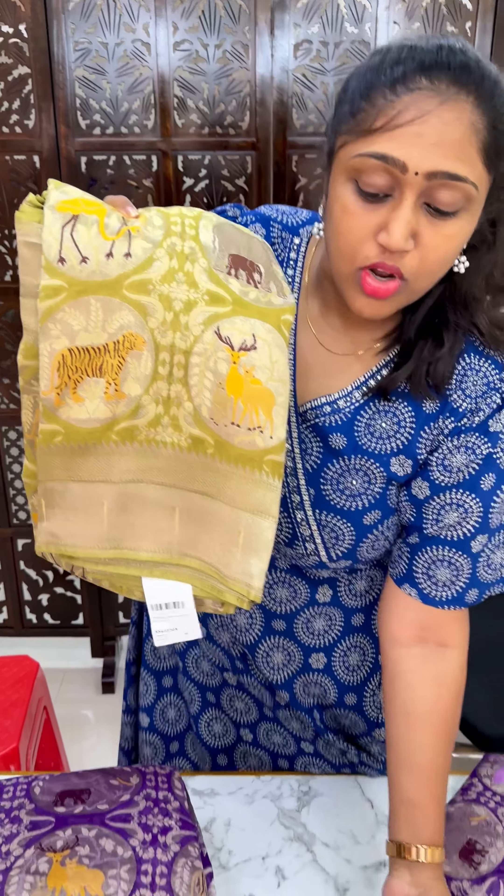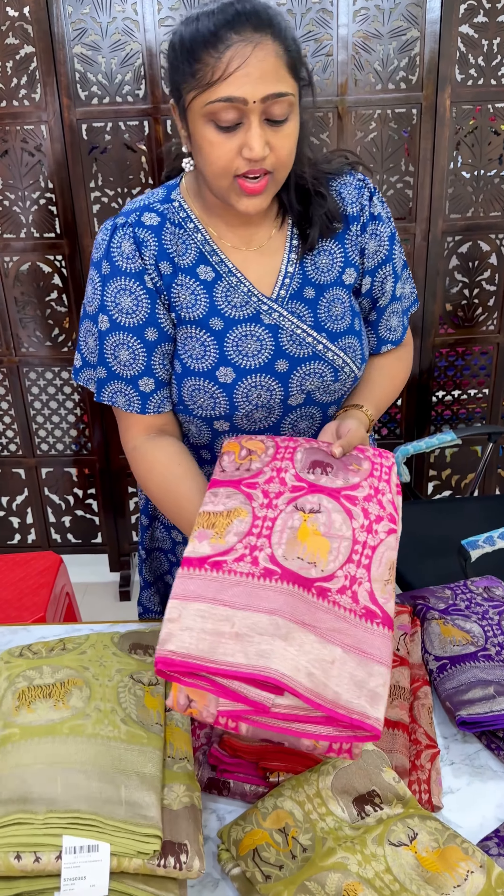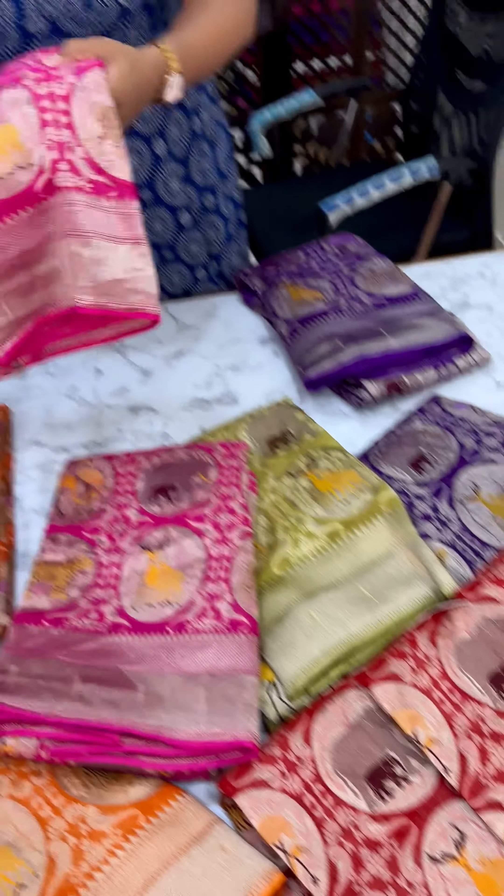This is my bestseller. This is Rani Pink color sari. This is Rani, this is Red, this is Rani Pink.